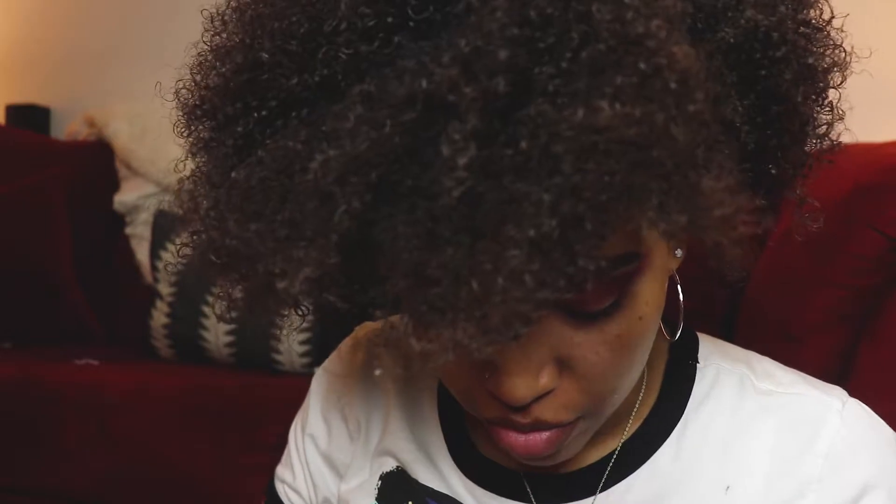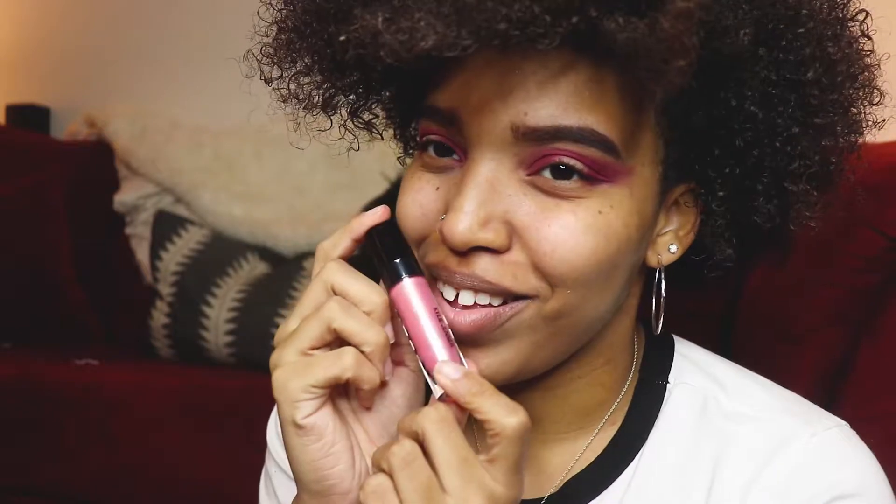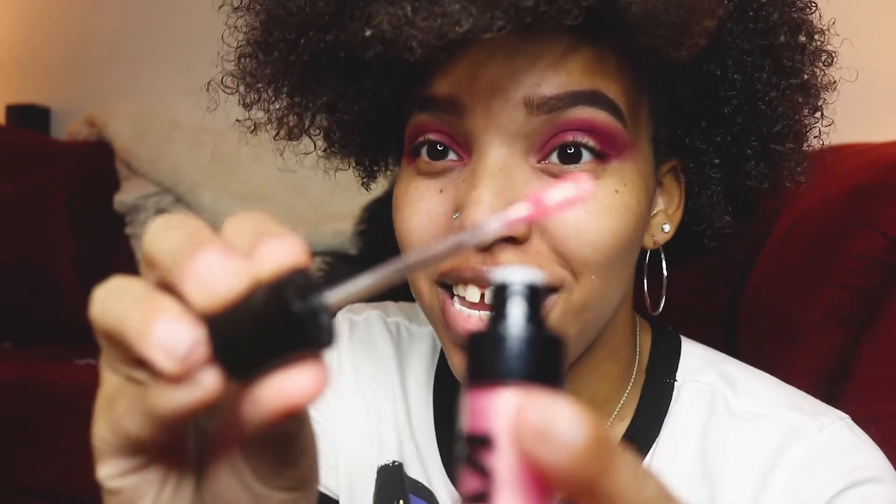Now that that's blended out, we are going to try her glitter eyeshadow. This right here may or may not change my life. This is her liquid eyeshadow in Eat Cake, and it's a beautiful champagne pink. I'm obsessed. We're going to put that all over the center of our lid. It's so pretty.